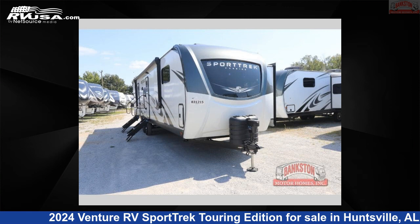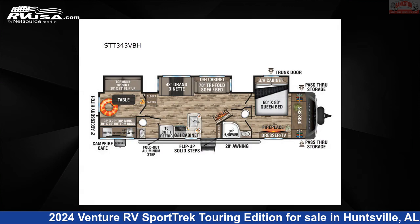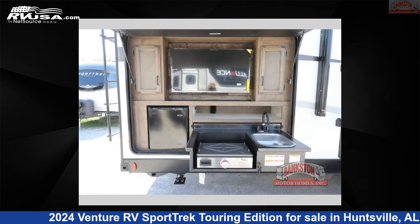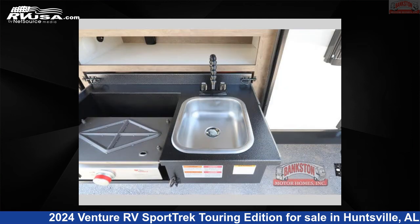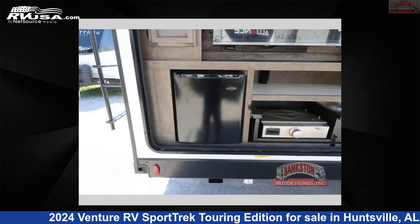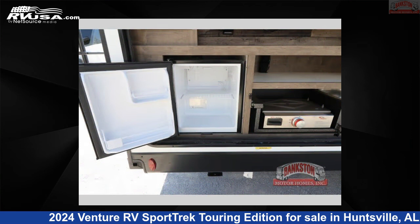This 2024 Venture RV Sport Trek Touring Edition STT343VBH is a travel trailer RV. It is located in Huntsville, Alabama 35816 and is offered for sale by Bankston Motorhomes of Huntsville. Click the link in the video description to visit RVUSA.com and see more photos as well as the current price.